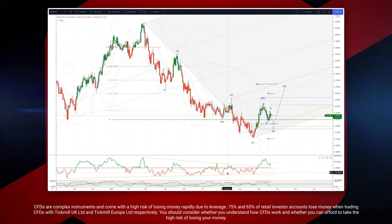Welcome traders to another Tick Mill market analysis session with me, Patrick Mullally. We want to take a look at the Aussie Cad on the daily timeframe.